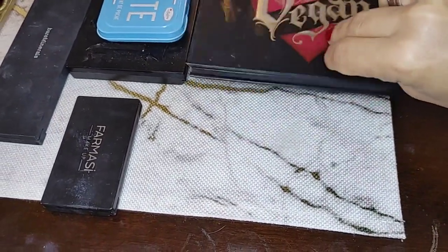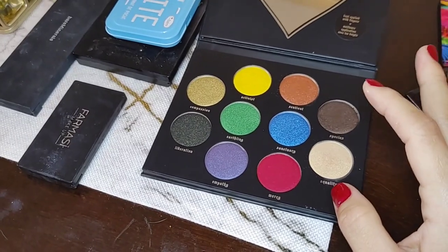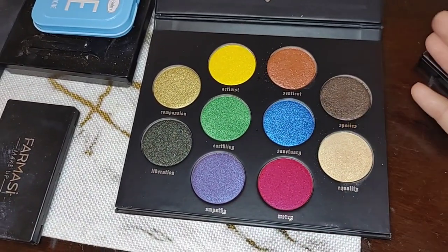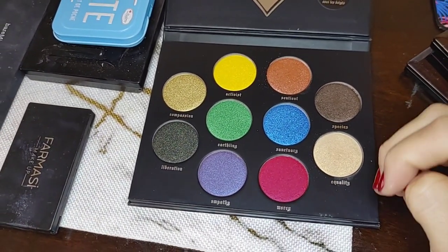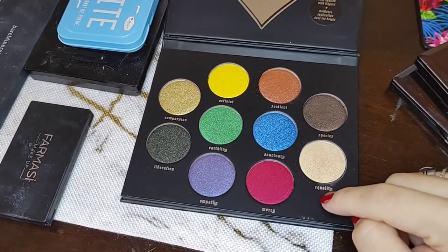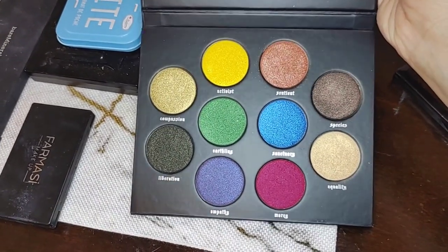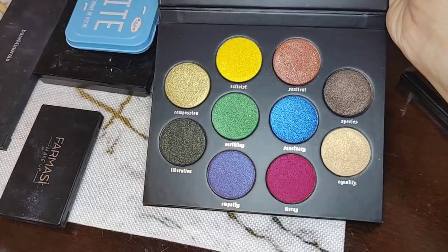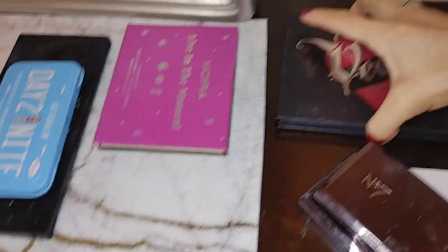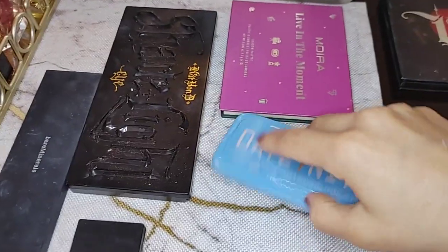This is a Kat Von D palette — the colors are really nice but I don't use it. It's their vegan eyeshadow palette; I got it incredibly cheap and the colors are gorgeous, but when am I going to wear that blue or green? I don't plan on going to any raves — I'm 30 years old. I've used it maybe twice, so I can comfortably sell this. It's going on Mercari. Whatever we're trashing goes on the floor over there.